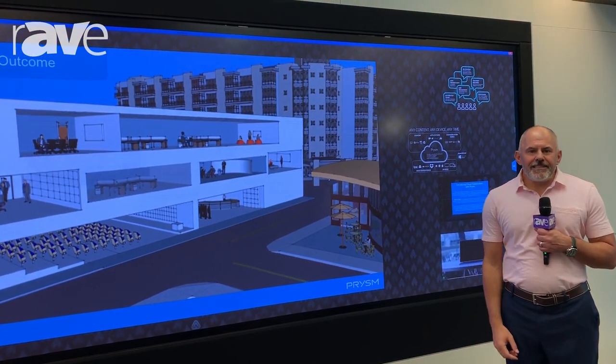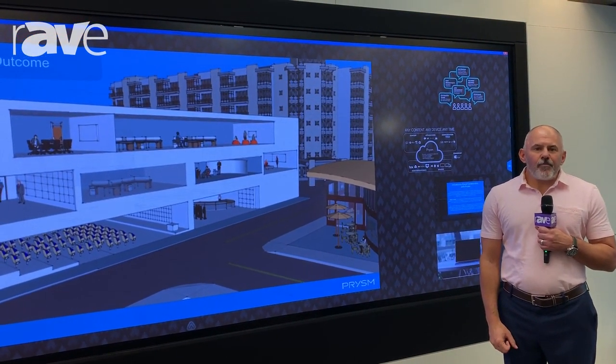Thanks again for coming to the New York CEC. You can visit us at prism.com.